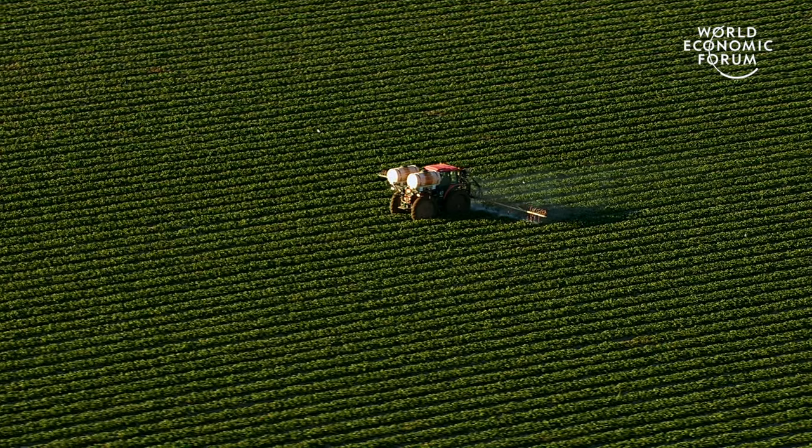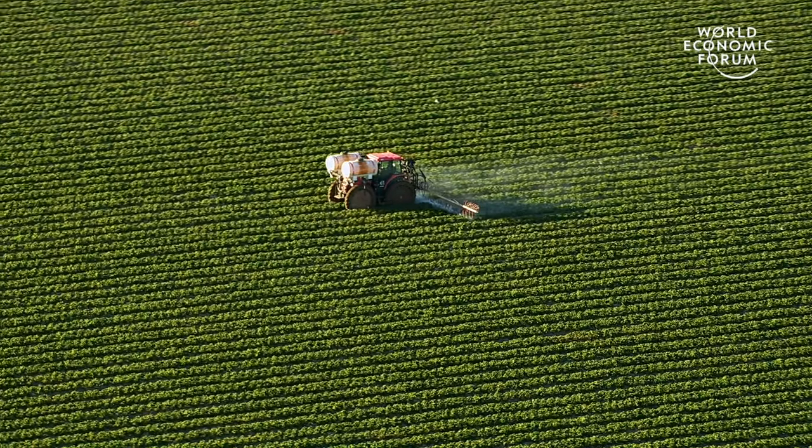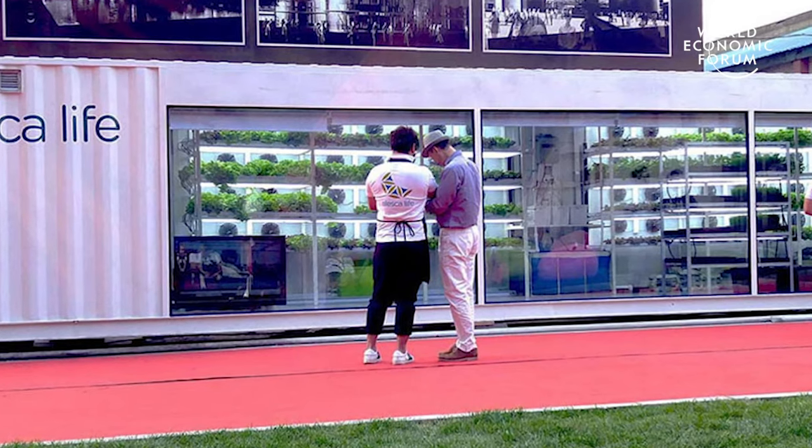Growing indoors first of all has the opportunity to significantly reduce water usage, fertilizer usage, and then completely removes the requirements for pesticide use. Also, growing food that's fresher and can be delivered to our customers more quickly allows the nutrient content within the food to be preserved.